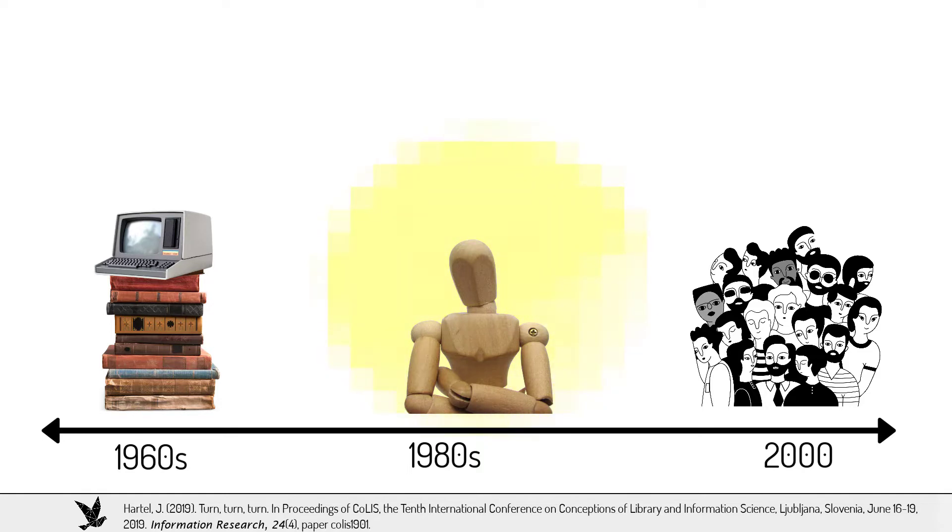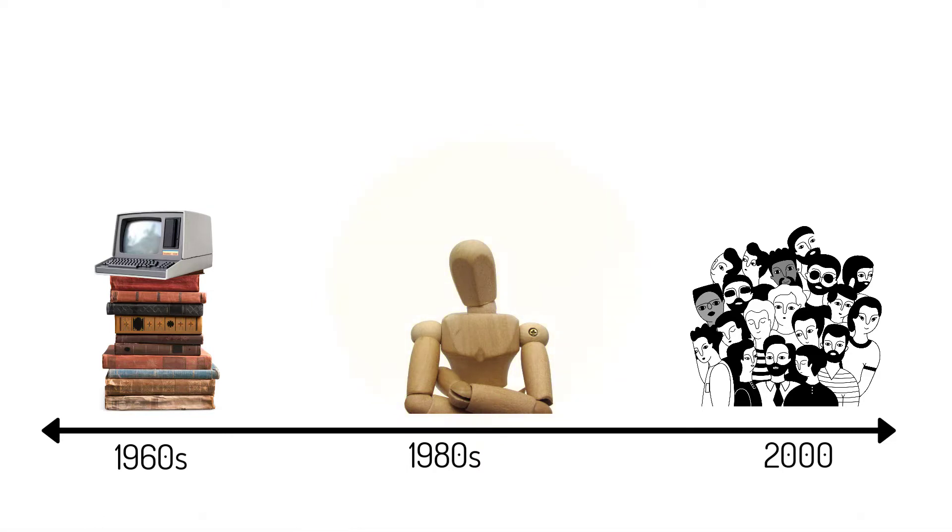Right now, cognitive approaches are out of fashion in some circles, dismissed as overly mentalistic, universalist, and insensitive to social and cultural factors. But in a more magnanimous spirit, the cognitive turn should be recognized for moving LIS in humane and holistic directions that led to the more social and cultural approaches of today.